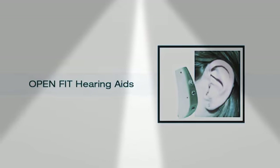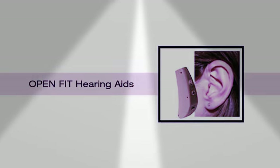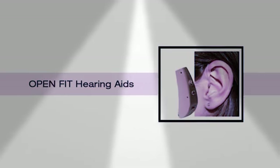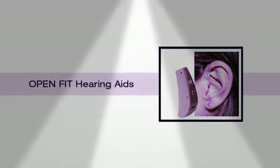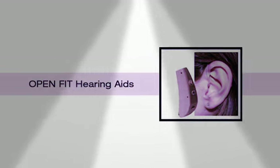There are four hearing aid types. The first type, the open fit, is a new type of behind the ear hearing aid — also kind of a mini behind the ear. It fits behind the ear. It's smaller, very thin, with an almost invisible tube used to connect to the ear canal.